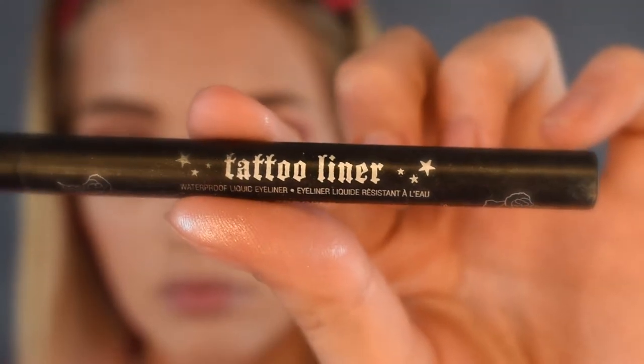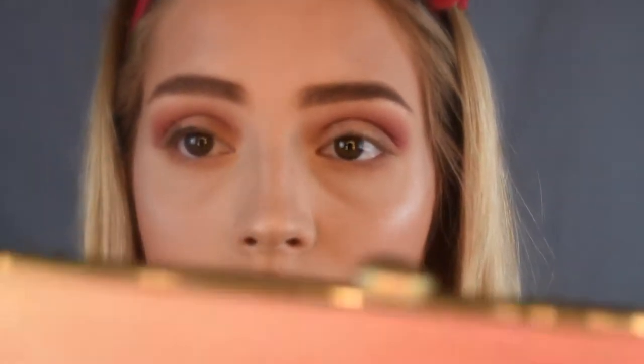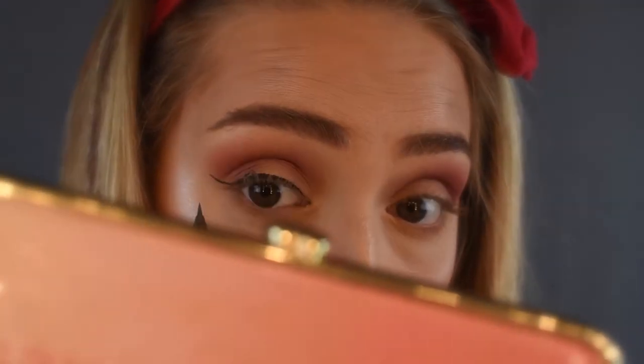Then for my wing eyeliner, I used the Tattoo Liner by Kat Von D in the shade Trooper. And I admit these are not going to be the best wings ever, but hey, wings aren't that easy.